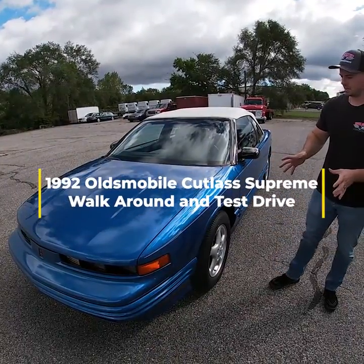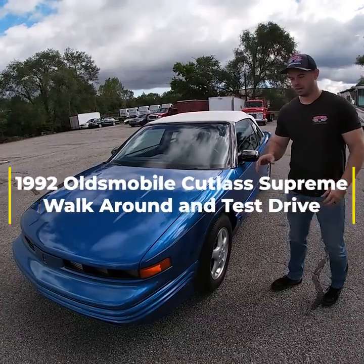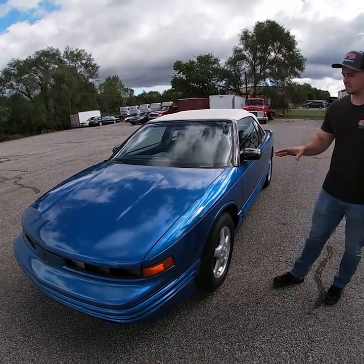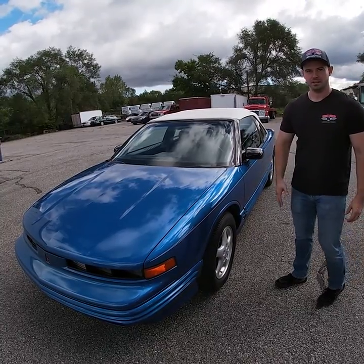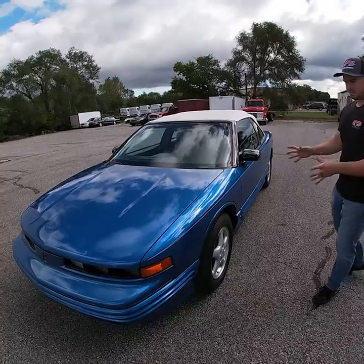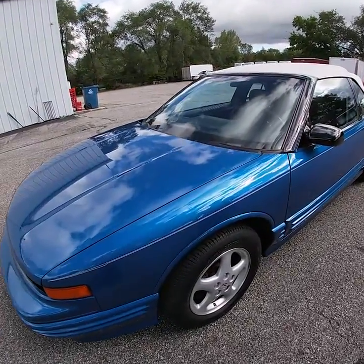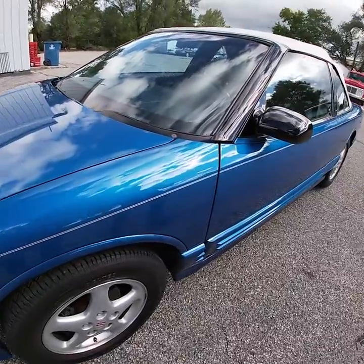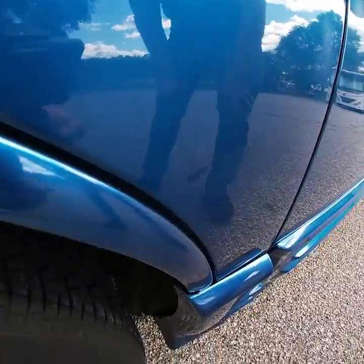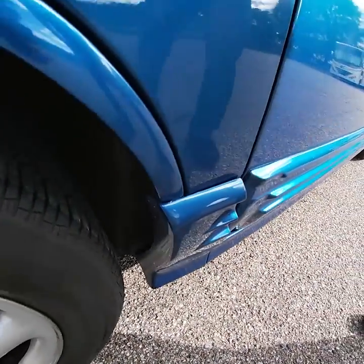Today we're going to do a walk-around inspection, show the lights working, cold start, and a test drive of this beautiful 1992 Oldsmobile Cutlass Supreme Convertible. You can see this finish in a beautiful quasar blue metallic — absolutely a beautiful color on these Cutlasses, probably one of the best colors they offer.